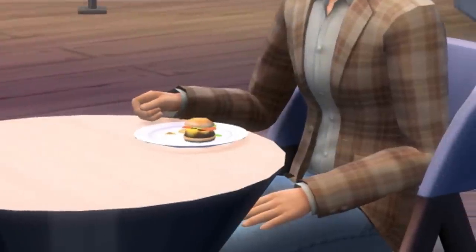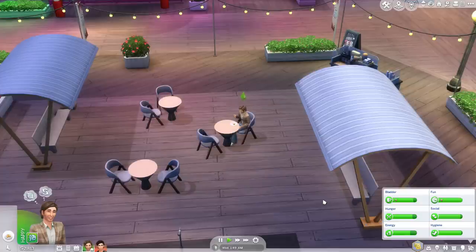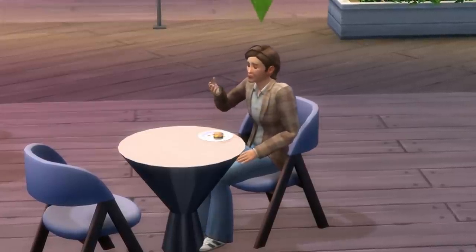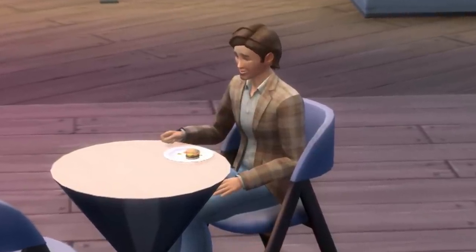That's the smallest burger I've ever seen in my life — how much did that cost, 40 simoleons? There are choices you have to make in life: you can either buy this pack for 40 euros, or you can buy two Guinnesses in Dublin for 40 euros. I think I know what choice I'm going to pick.